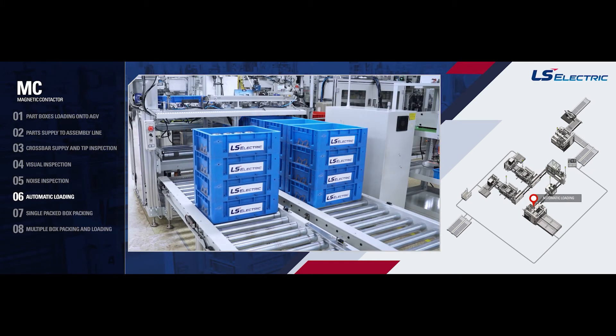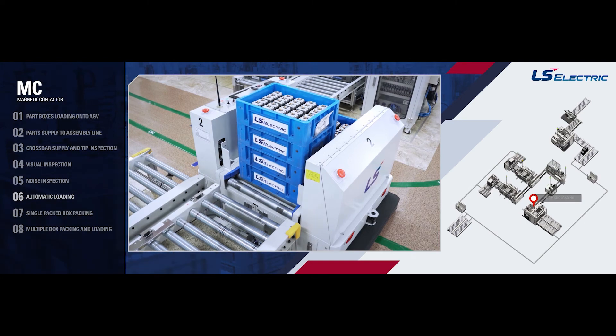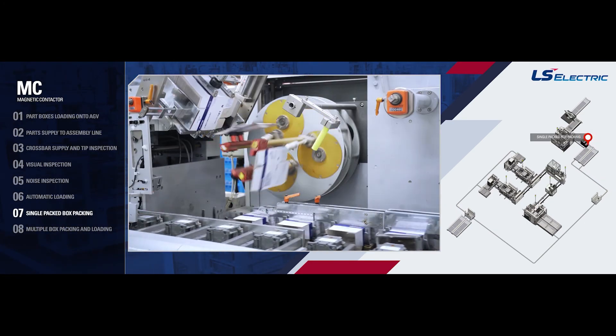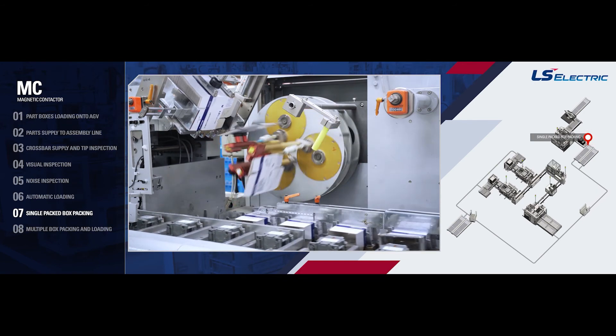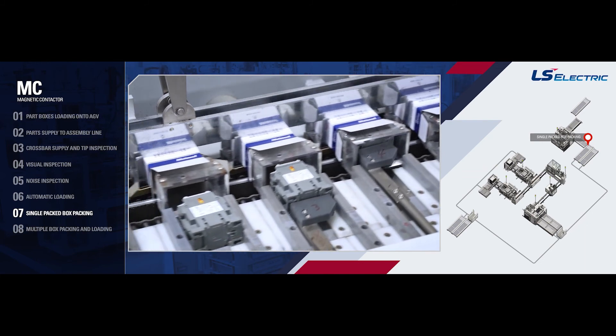Automatic Loading: Inspected products are automatically loaded with a transfer robot. Single Packed Box Packing: Depending on the type of product, single-packed boxes are automatically supplied and inserted with manuals and accessories.